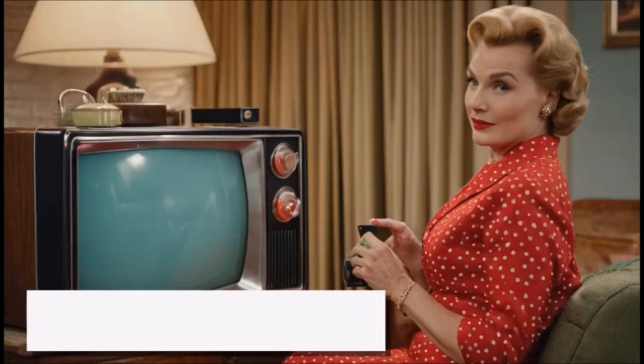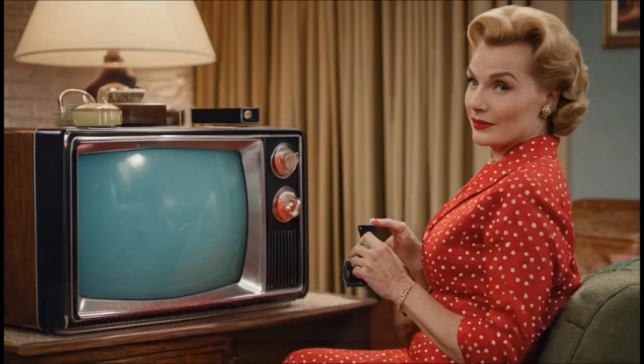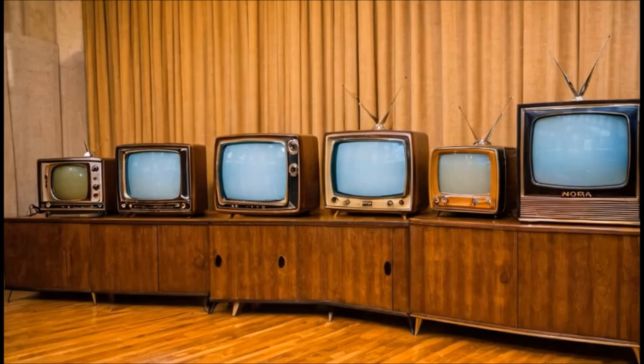The widespread adoption of television sets in the 1950s had a profound impact on society, influencing entertainment, advertising, and communication. Television became a central source of news, entertainment, and cultural influence, shaping popular culture in the decades to come.